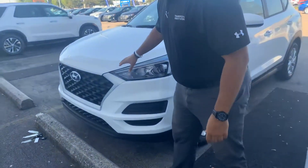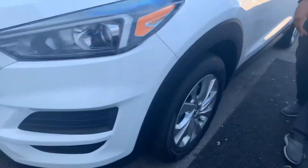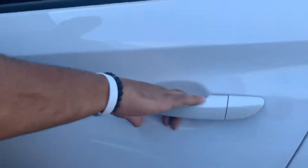Here in the front, we got Hyundai's beautiful cascading honeycomb grille with the LED wraparound headlights, premium alloy wheels, nitrogen filled tires, blind spot detection, push to start, and keyless remote entry.